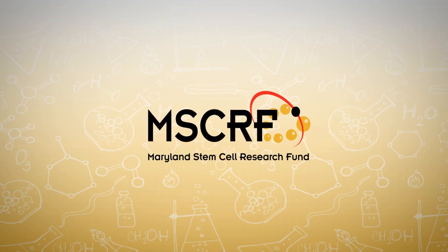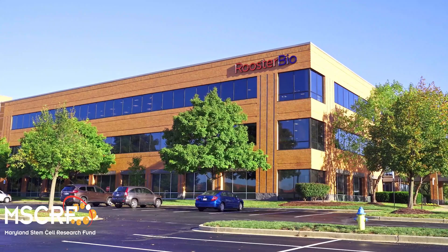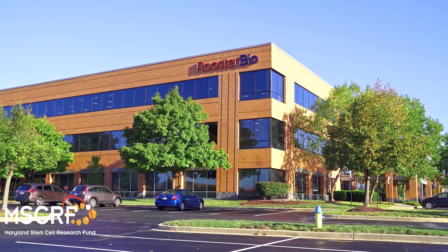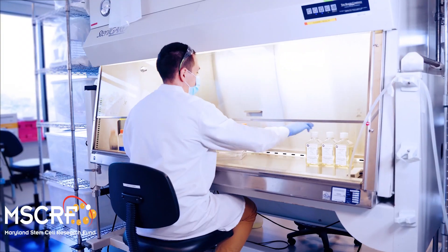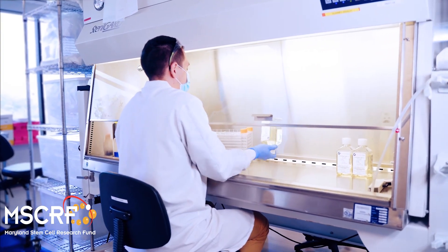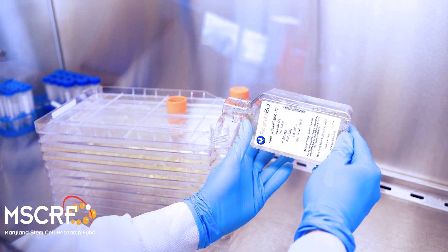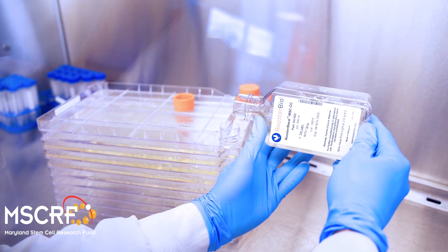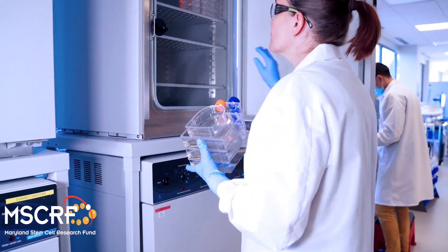Discover how the Maryland Stem Cell Research Fund is accelerating cures. My name is John Rowley. I am the Founder and Chief Product Officer at Rooster Bio. Rooster Bio is an emerging regenerative medicine manufacturing technology company. We're working to industrialize the regenerative medicine supply chain with a set of unique products that radically simplify the incorporation of living cells into tomorrow's regenerative drugs.